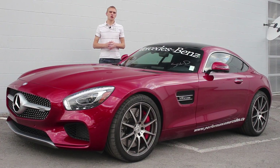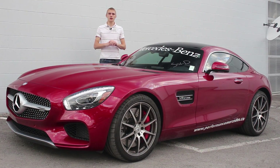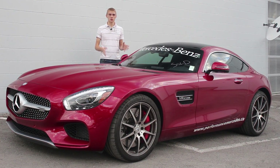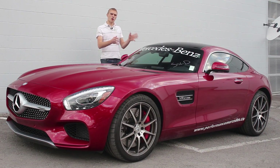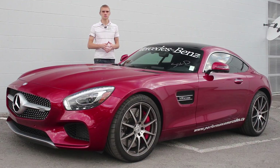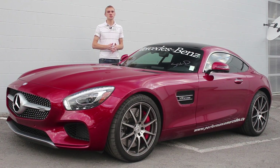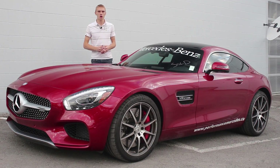When you think of Mercedes, you probably think of a very luxurious, smooth-riding luxury car. All that is true of Mercedes, and all their cars are super luxurious, including this one. But upon being luxurious, it also has the performance of AMG. This is the 2016 Mercedes AMG GTS, and you're watching 90 Second Car Reviews.